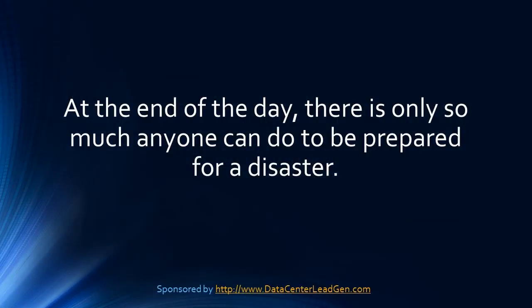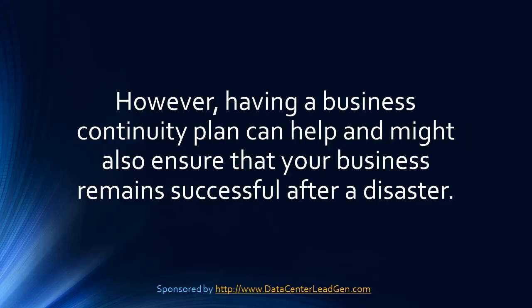At the end of the day, there is only so much anyone can do to be prepared for a disaster. However, having a business continuity plan can help and might also ensure that your business remains successful after a disaster.